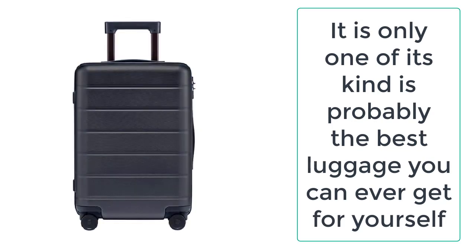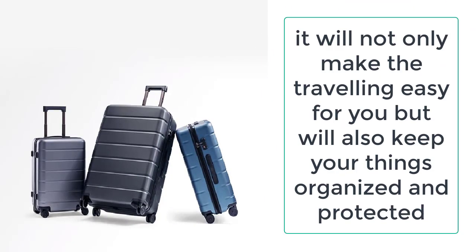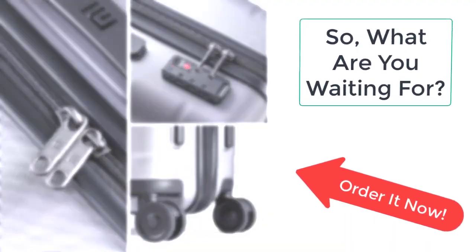Now travel in style with this amazing luggage. It will not only make traveling easy for you but will also keep your things organized and protected. So what are you waiting for? Order this amazing travel business luggage now from Ezogay before the sale ends.